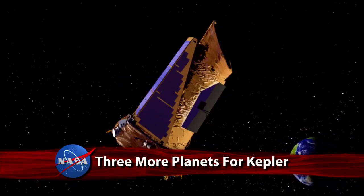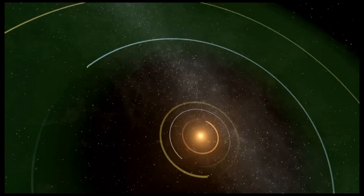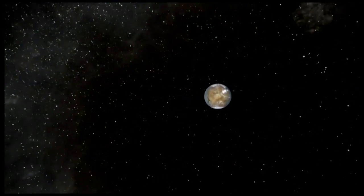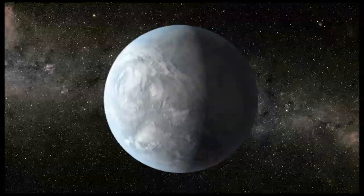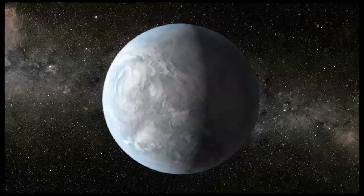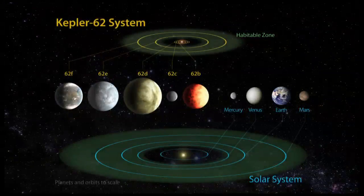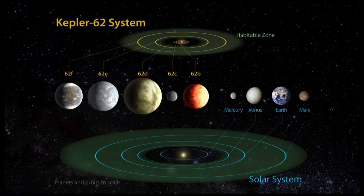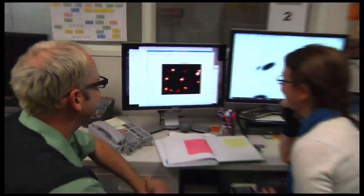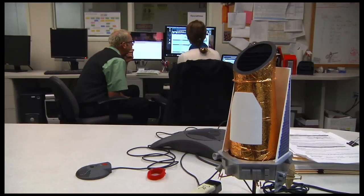NASA's Kepler Space Telescope has discovered three super-Earth-sized planets in their star's habitable zones — a region where liquid water might exist on the planet's surface. The smallest is only 40 percent larger than Earth and most likely rocky in composition. Two of the planets orbit a star known as Kepler-62, located 360 light-years from Earth, while the other revolves around Kepler-69, approximately 2,700 light-years away.